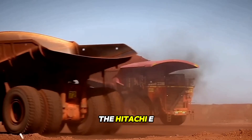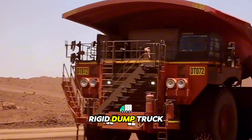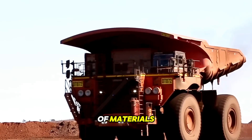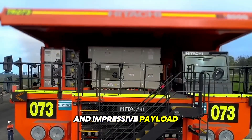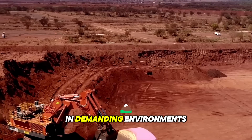The Hitachi EH5000 AC3 is a high-capacity rigid dump truck designed for efficient and reliable hauling of large volumes of materials in mining and construction applications. Its robust construction, advanced features, and impressive payload capacity make it a preferred choice for delivering materials in demanding environments.